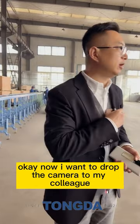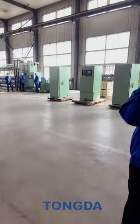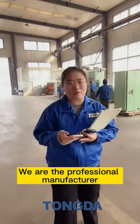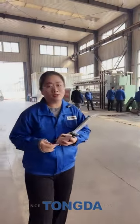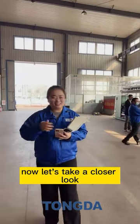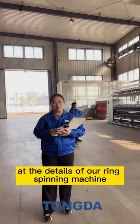Hello everyone, good day. I'm Gris from the product group. We are a professional manufacturer of the ring spinning production line and the open-end spinning production line. Now let's take a closer look at the details of our ring spinning machine.